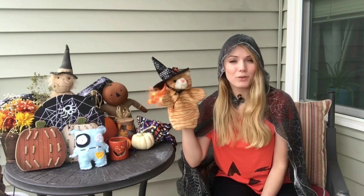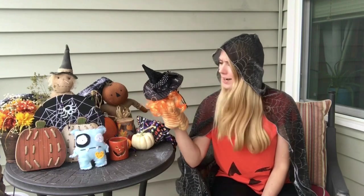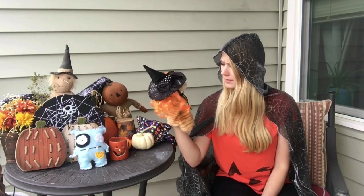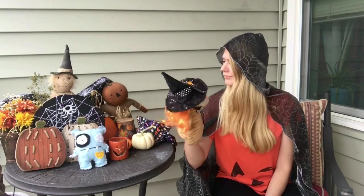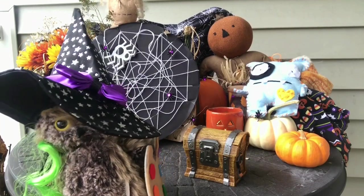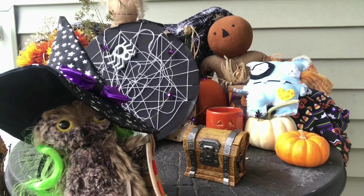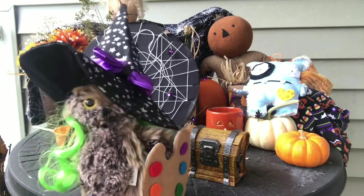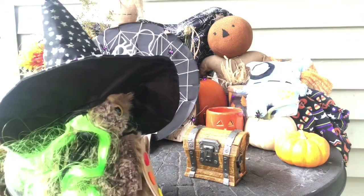But before we begin, let's try to find Screech Kitty. Have you seen him? Me neither. I wonder where he is. Who's under that witch hat? Screech, is that you? Wow, what a cool costume. I wonder what you're going to make this week.